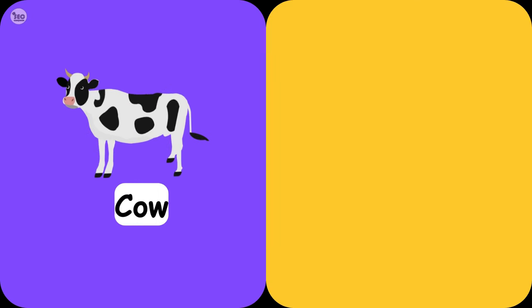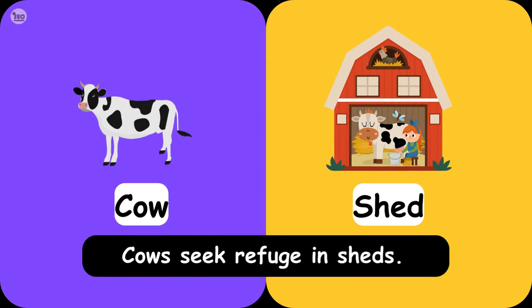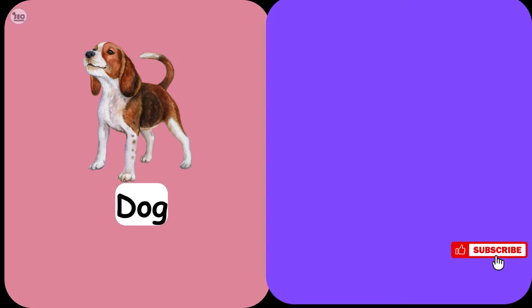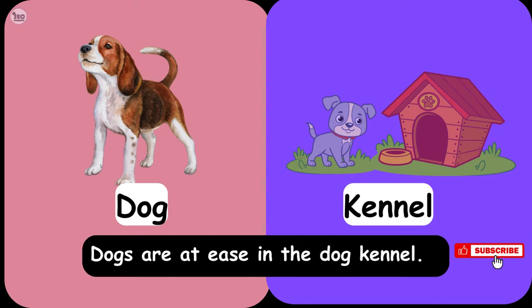Cow Shed. Cows seek refuge in sheds. Dog Kennel. Dogs are at ease in a dog kennel.